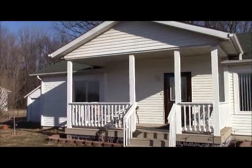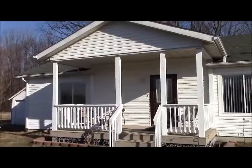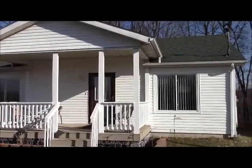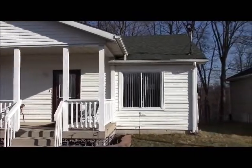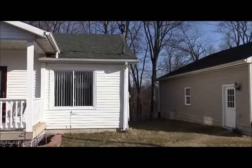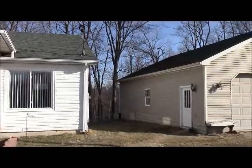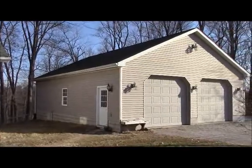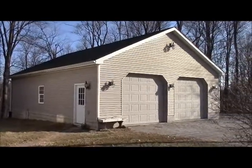Here we are at 4473 State Route 95. This updated home sits on six-tenths of an acre, 150 feet deep and 177 feet wide. It has a great oversized two, three, maybe even four-car garage. We'll go in in a little bit — let's go inside and check it out.